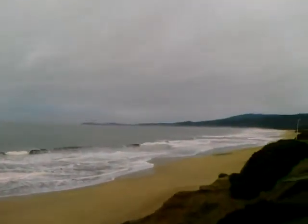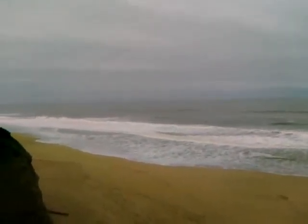Not many people surf it. You can sort of look down the way and see that there's a little bit of swell in the water. This is one of the beach breaks that not many people surf here, but this morning it's looking really nice.